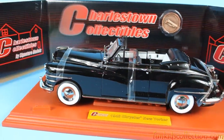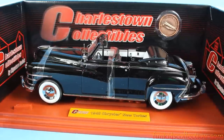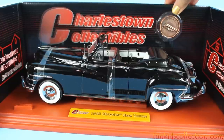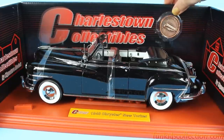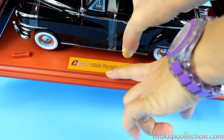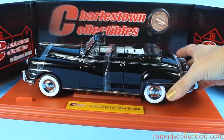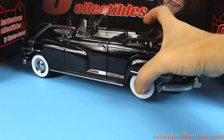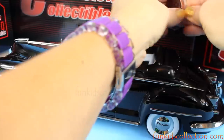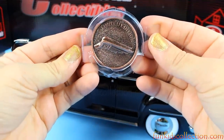Wow, that's marvelous! Look at that. We've got a logo right here which says 'Limited Edition' — as you can see, this is a 1948 Chrysler New Yorker. Let's unscrew it from the bottom. There you go. Let's check this logo right here which says 'Limited Edition'.